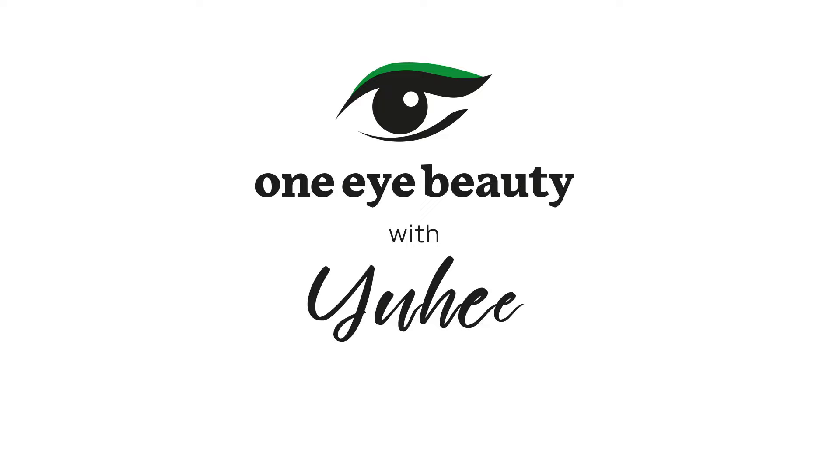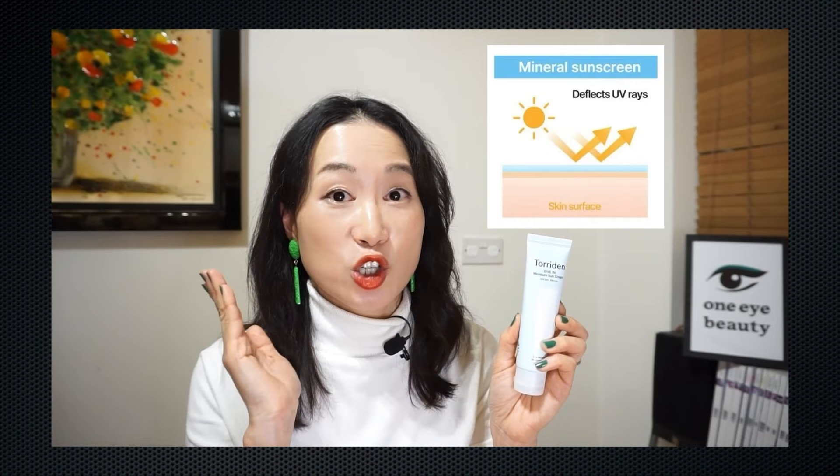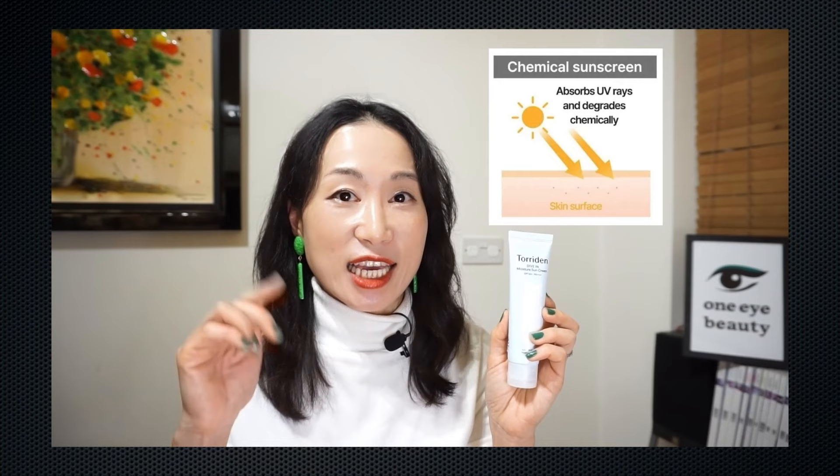In today's video I'll be showing you both chemical and mineral sun care products. So before I start the reviews, let me bring back the clip where I've previously explained about the differences between chemical and mineral sunscreens. The mineral sunscreen, known as the skin reflector, sits on top of your skin like a shield that bounces off UV rays, unlike the chemical sunscreen that absorbs into your skin, inactivating UV rays through a chemical reaction. As the mineral sunscreen sits on top of your skin rather than getting absorbed, it's more suitable for acne-prone or sensitive skin types.